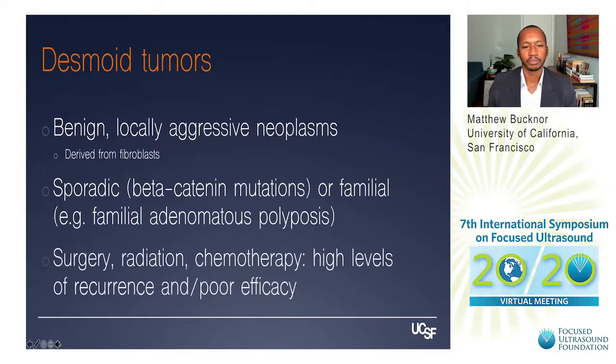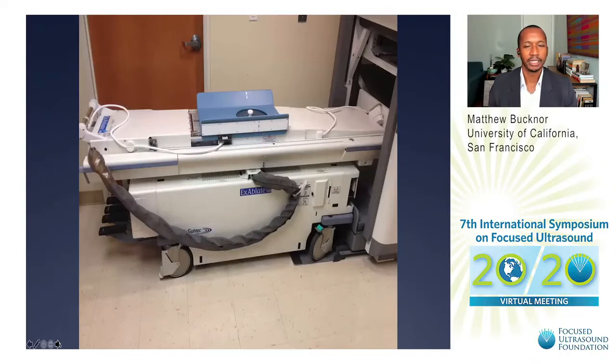Despite many conventional treatments — surgery, radiation, chemotherapy — there tend to be high levels of recurrence. So it's a real opportunity for focused ultrasound to offer benefit for these patients. This is the device used most often to treat patients with these tumors in the United States: the Insitech Exablate device. You can see the large power cord going to the center of the table, with a translucent window supplying the in-table phased-array transducer.